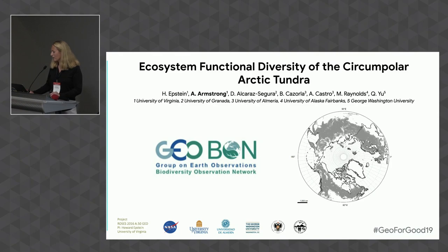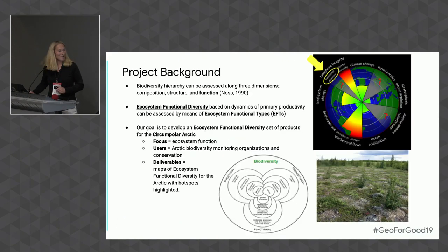The foundation is that biodiversity hierarchy can be assessed along three dimensions: composition, structure, and function. However, biodiversity conservation is largely focused at the species level and sometimes the community level. Our approach provides information on ecosystems based on how they're functioning. Through the use of NDVI metrics, we focus on function as it relates to primary productivity and carbon cycling. Our goals are to develop maps of ecosystem functional diversity for the circumpolar Arctic tundra, highlight areas of functional hotspots and functional rarity, and examine functionality and functional diversity over time.